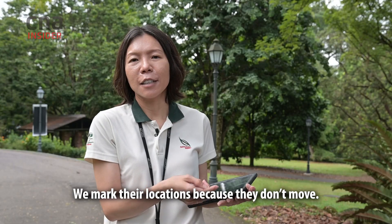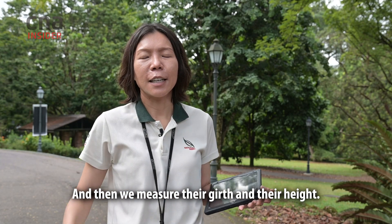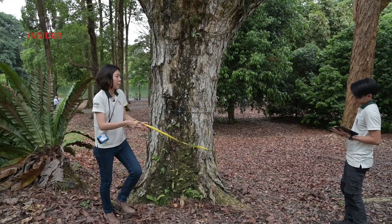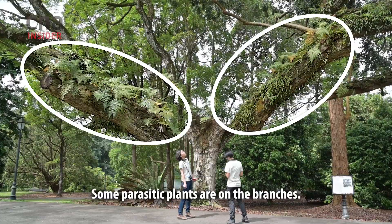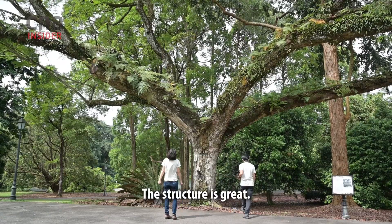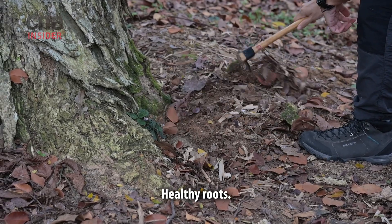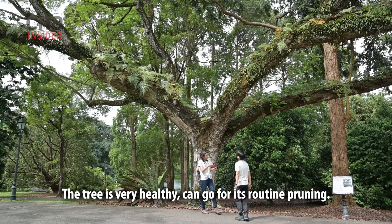We mark their location because they don't move. Then we measure their growth and their height. Some parasitic plants on the branch — looks very healthy. There's a possible pigeon orchid that might flower. Structure is great. Healthy roots. Tree is very healthy; it can go for its routine pruning.